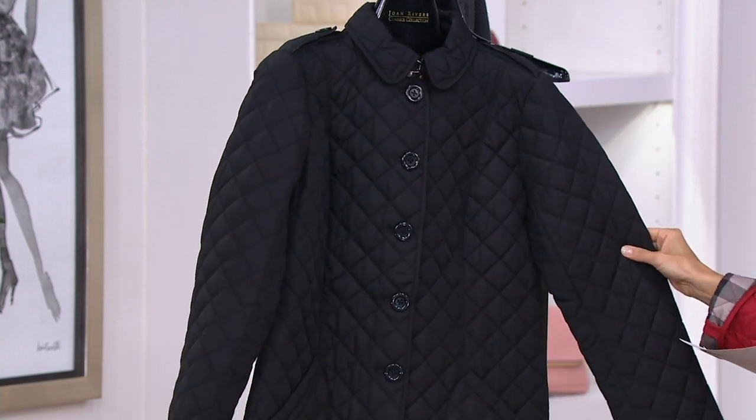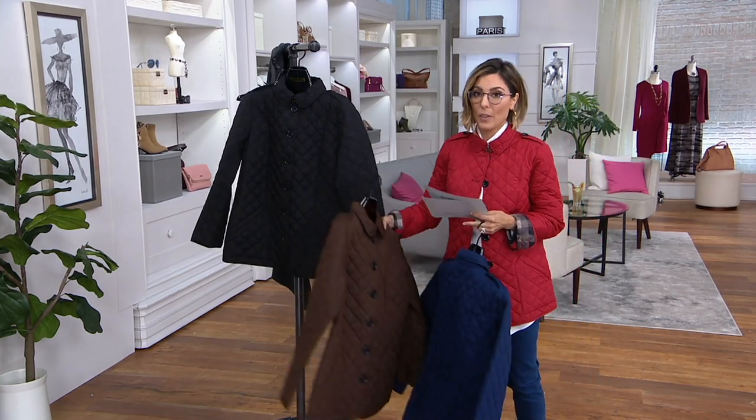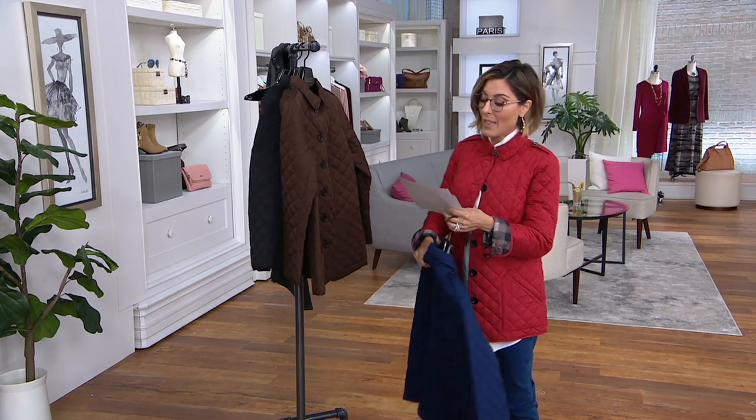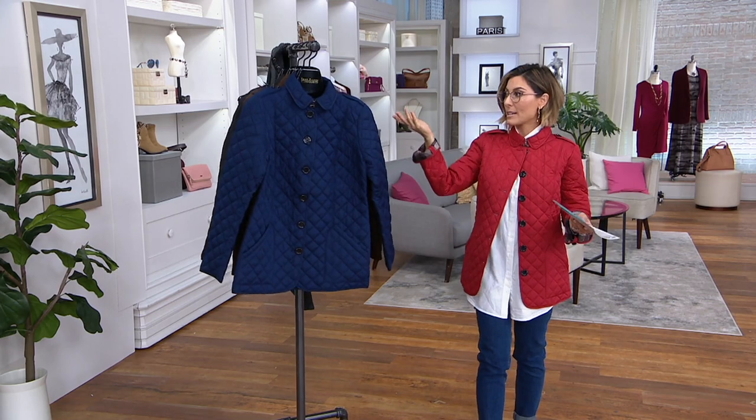And here is that black option. By the way, if you get food, makeup, or something on this — machine wash, tumble dry. And again, that easy pay is there for you ladies, but you've got to go quick. Red, navy, espresso, or black — call 838-4593.